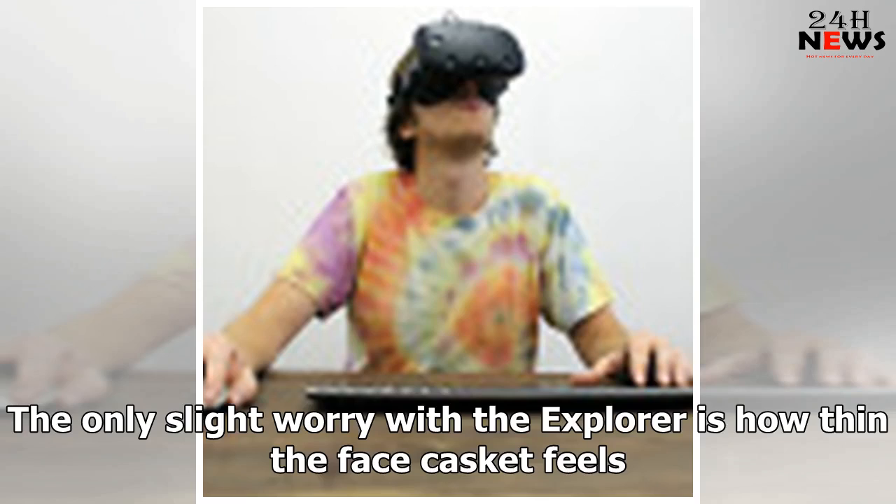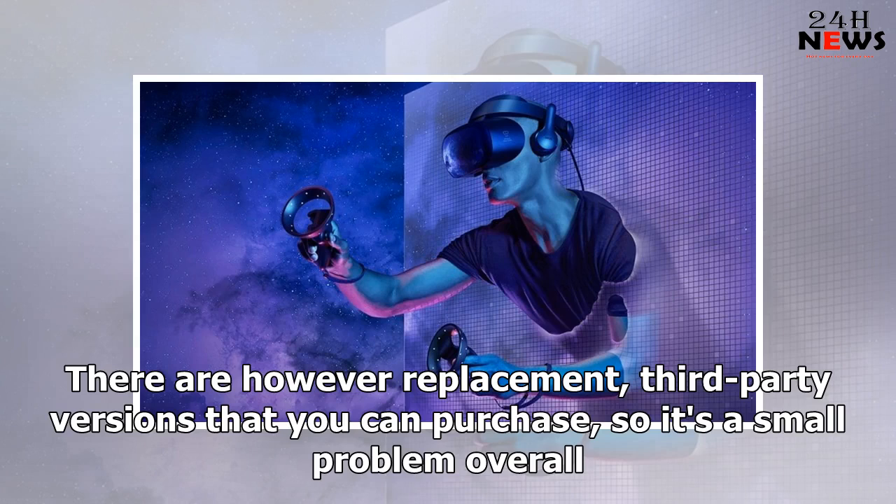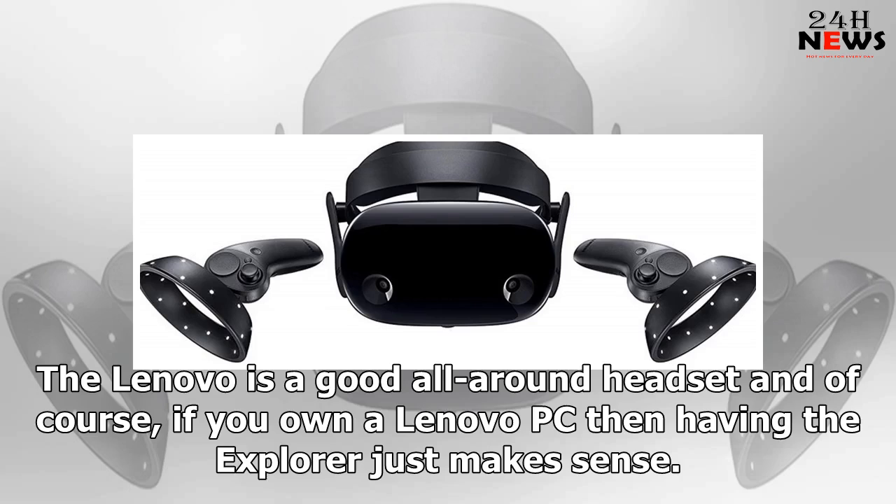The only slight worry with the Explorer is how thin the face gasket feels as the main contact point with your body — it should really be a quality piece, and unfortunately it doesn't live up to expectations. There are, however, replacement third-party versions you can purchase. Overall, the Lenovo is a good all-around headset, and of course if you own a Lenovo PC then having the Explorer just makes sense.